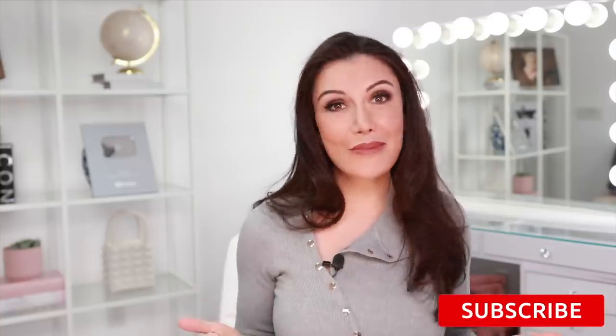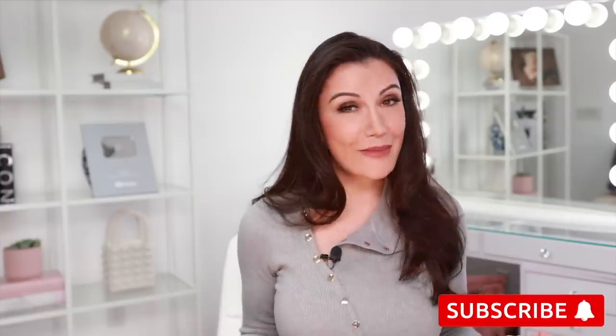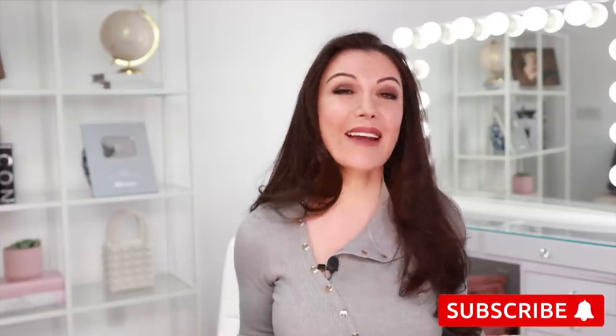In today's video, I'll be updating you on Kendall Jenner's possible plastic surgery procedures. This is the first in a long line of videos I plan to do of updates of other celebrities that I've analyzed. Make sure to subscribe because you don't want to miss the updates I have coming on people like Madison Beer, Kylie Jenner, and others.